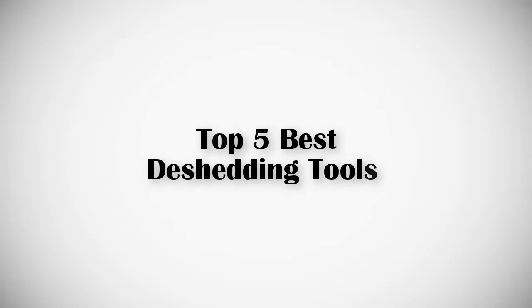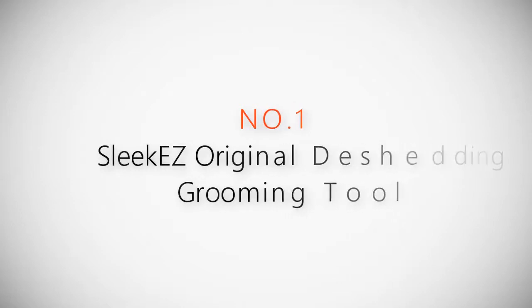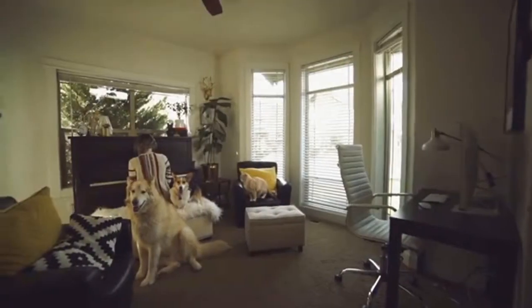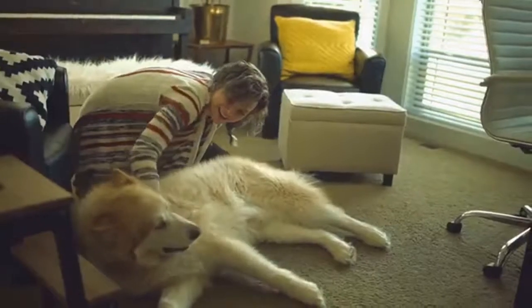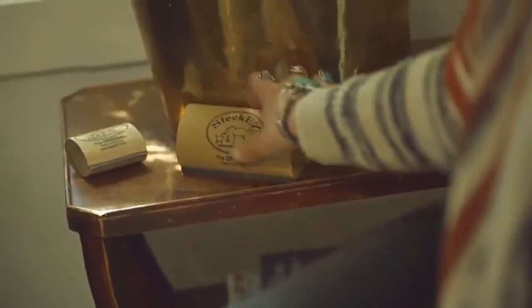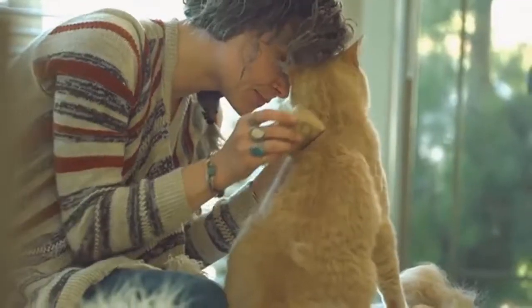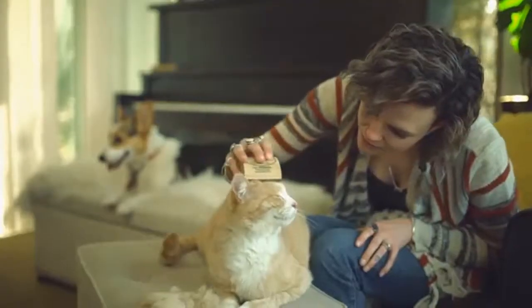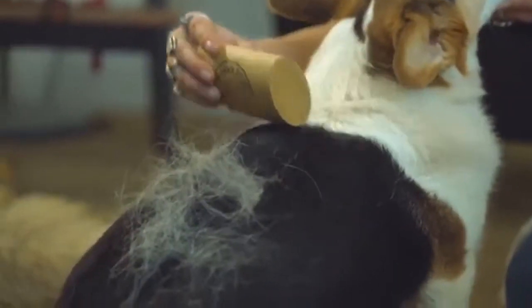If you are looking for the best de-shedding tools, this video is for you. Let's get started with the list. Product number one: the most popular Sleek Easy original de-shedding grooming tool. Our life used to be calm but boring — now our life is anything but boring, and we love them for it. All of that energy can sometimes make life a bit crazy.